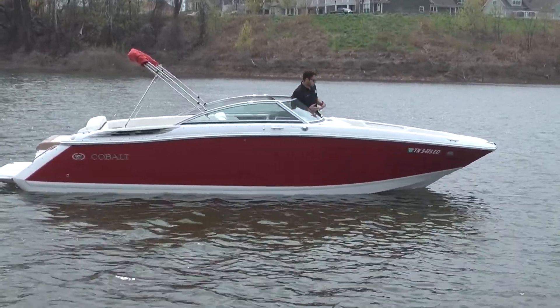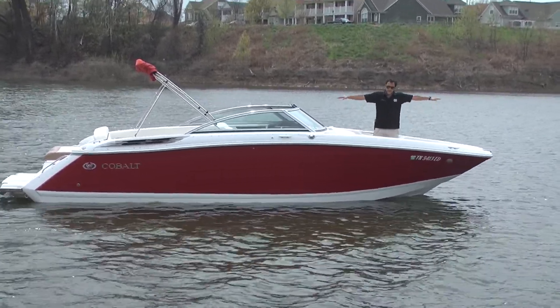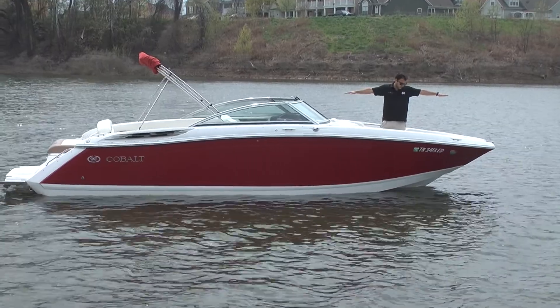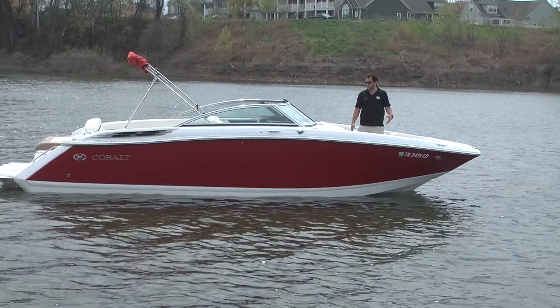The front also gives you a lot of room. You can pretty much lay down in here. I'm 5'9", 5'10", and my wingspan won't even cover it. You can tell that you have a lot of room up here.